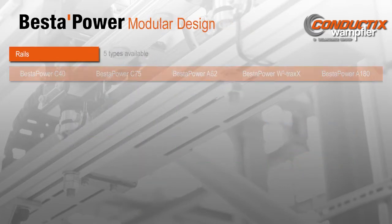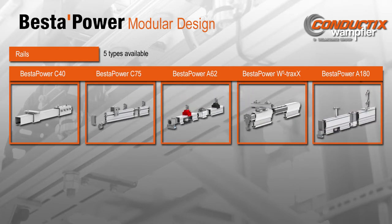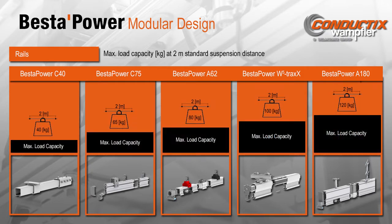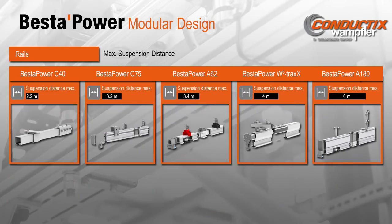The Best of Power system offers five different rail types from which the most appropriate can be chosen: the C40, C75, A62, W5 tracks, and A180. The load capacity of each rail varies — given a 2-meter support spacing, maximum point loads vary from 40 kg to 120 kg. Support distances can range up to 6 meters.